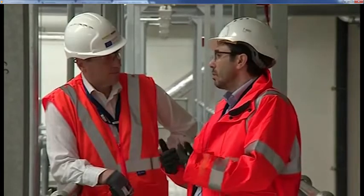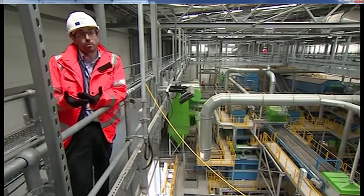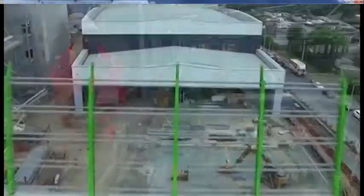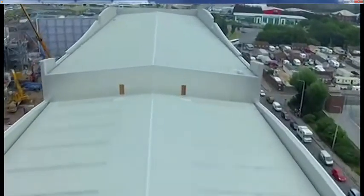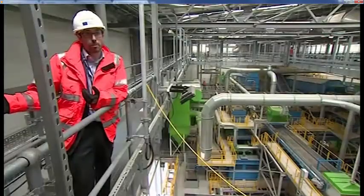My view is that the waste would have been on a lorry anyway. We collect waste from people's homes using lorries. We transport it around the country using lorries for further processing. What we've done in terms of this facility here is, first of all, we've tried to cut the journeys as short as possible so there's no onward transportation.